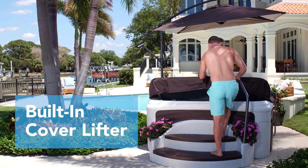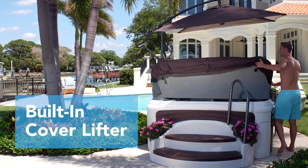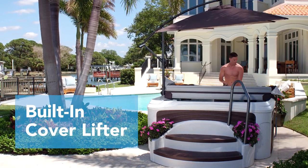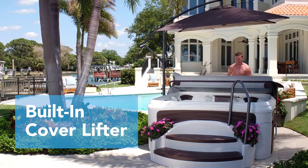Eight exterior corner LED lights and optional interior perimeter lighting further illuminate your experience into the night. A built-in cover lifter makes it easy for one person to remove the spa's cover and keeps it conveniently in place next to your spa and ready for replacement after spa use.